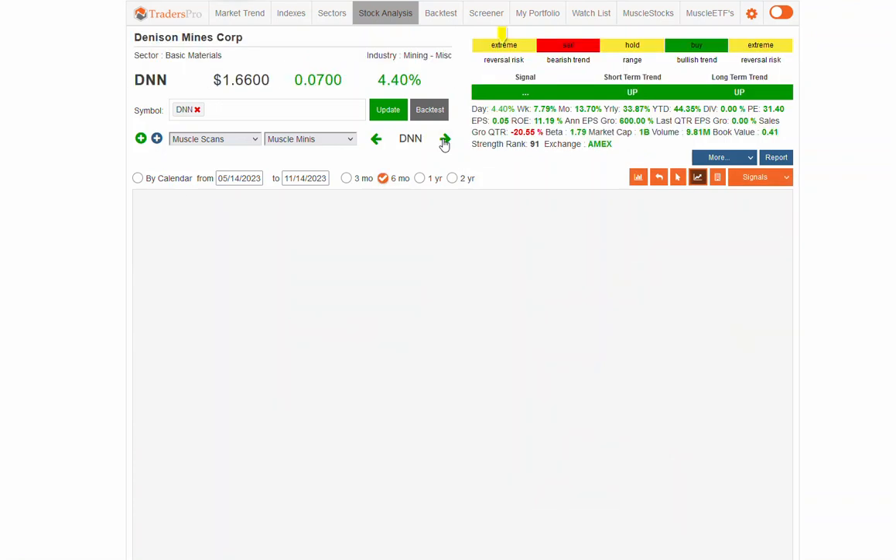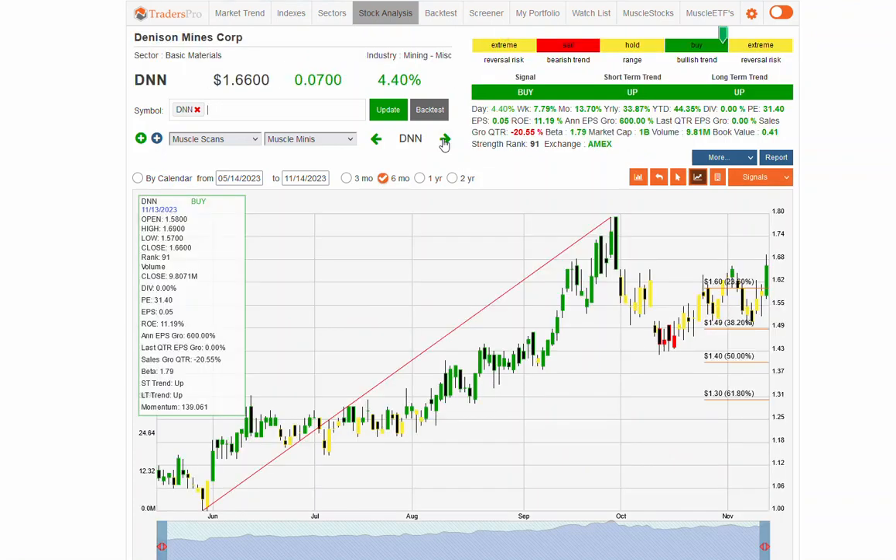There's a little gapper — DNN, a nice looking pattern here on Denison Mines. This is one where if you see some green in this earnings range, it's in the upper momentum zone, basic materials. If we continue to see inflation, commodities and mining should continue to do well — maybe want to consider for your watch list and potentially for your portfolio.